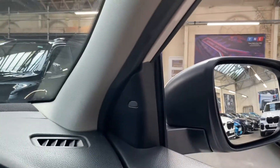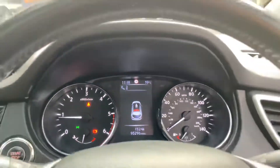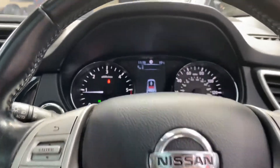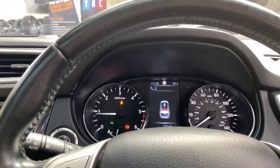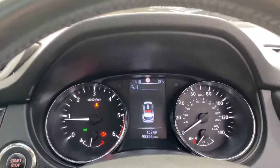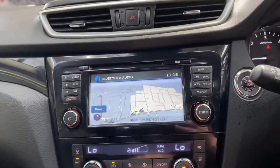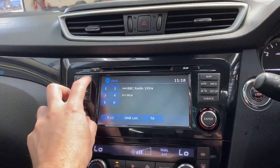The blind spot lights pick up things in your blind spot. It's covered just over 95,000 miles — bearing in mind the type of vehicle and the age, the mileage is really really good. These 1.5 DCI engines are known to be very very solid, especially when they've been looked after such as this one.